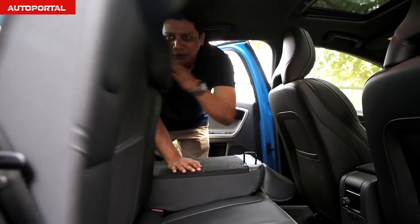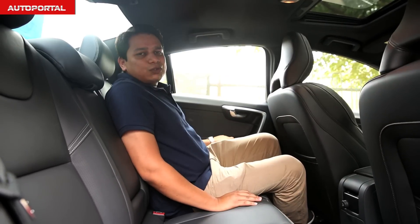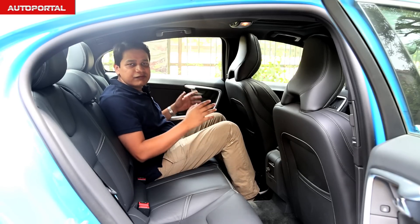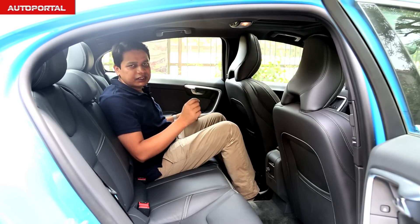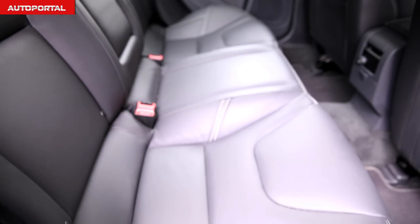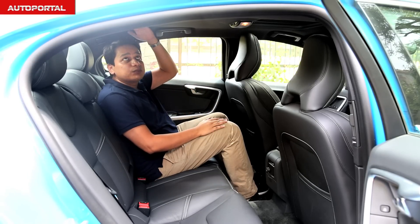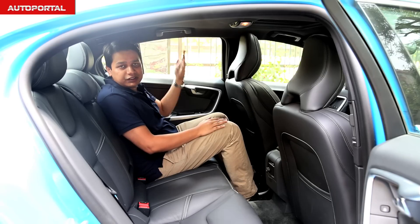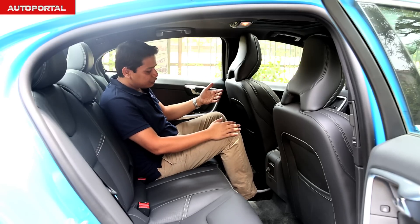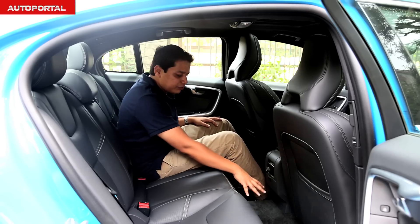Once you get inside the rear seat of the S60, you realize what a nice and comfortable place it is. These seats are easily the best in this segment in terms of sheer comfort and overall cushioning. Despite the slightly sloping roofline, headroom is not really affected — at 5'10" I've got a decent amount of headroom — and knee room is pretty generous as well, with space under the front seats to stretch your feet.